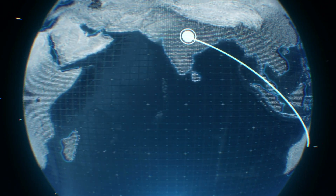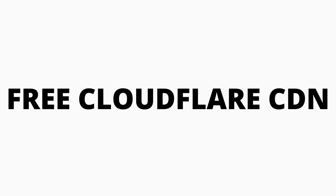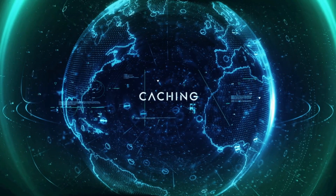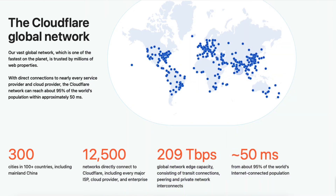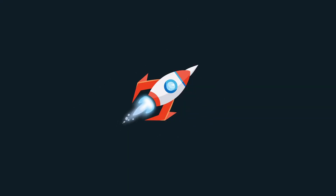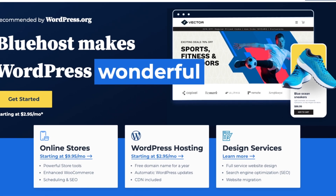When it comes to a global presence, Bluehost is a great option. Bluehost offers a free Cloudflare CDN with its web hosting services, allowing you to store a cached copy of your site around the world and utilize Cloudflare's data centers located in over 300 cities in 100 plus countries around the world. This will allow you to reach people all around the world with fast site speed times. No matter what country you live in, Bluehost is a great choice.